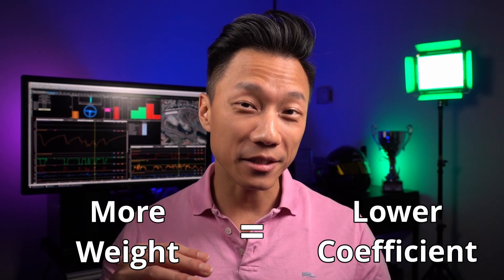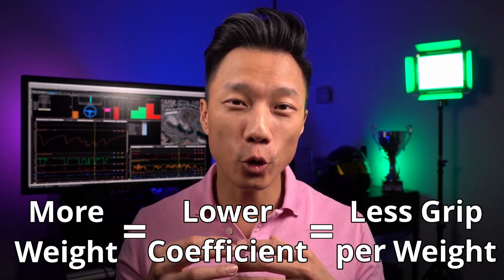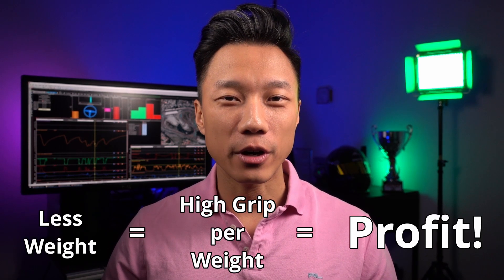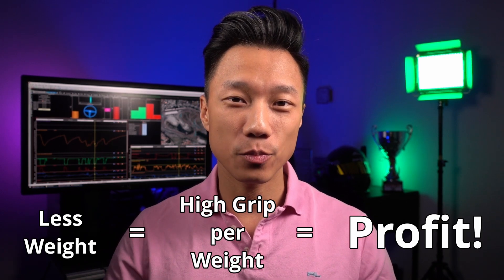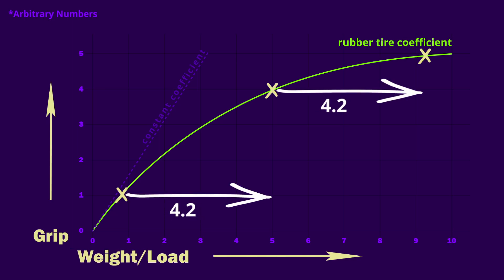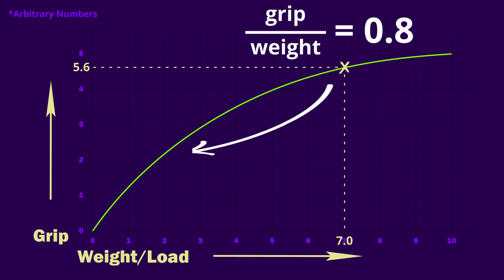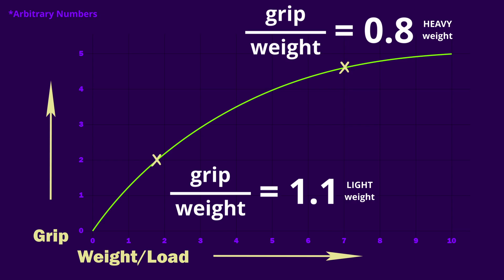Rubber tires, on the other hand, are weird. They don't behave that way. Their friction coefficient is not constant — it actually decreases with more weight. So in other words, the more weight you put on a tire, the less grip per weight it has. And that's important because, like power to weight, you want to have a high grip-to-weight ratio to maximize performance. If you look at a chart of grip versus weight, the more weight you add, the less grip you'll gain. Conversely, reducing weight will improve the tire's grip-to-weight ratio.